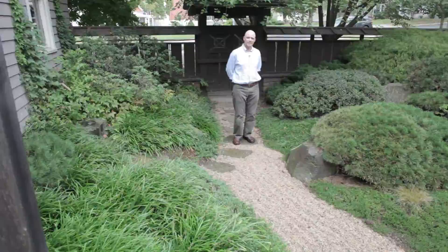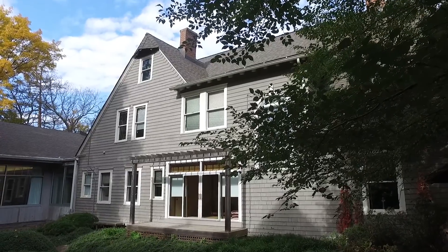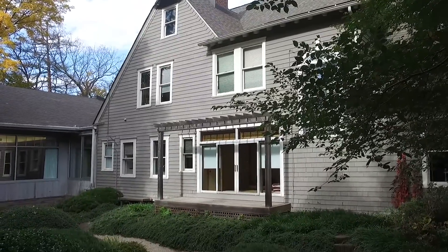The garden is oriented to the south, so even on a cooler day in the spring or later in the fall it's very comfortable sitting there viewing the garden and listening to the sound of the water at the Tsukubai.